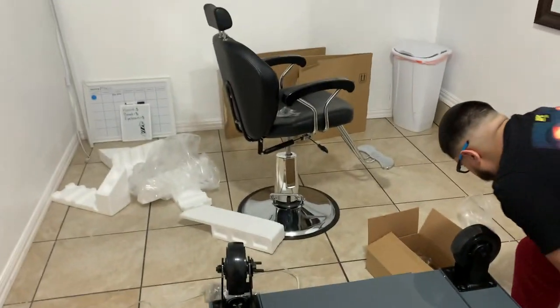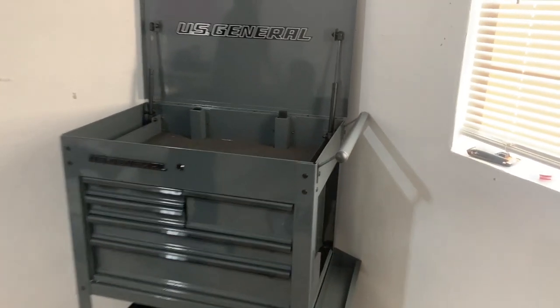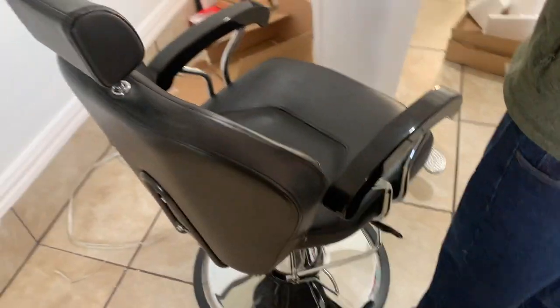We just set this thing up - it took us like a day, it wasn't really that hard. The only thing was we had no tools so we had to wait another day. We got the chair - drove like an hour and 30 minutes away - and got the barbershop chair set up. I'll get back with y'all when I finish.